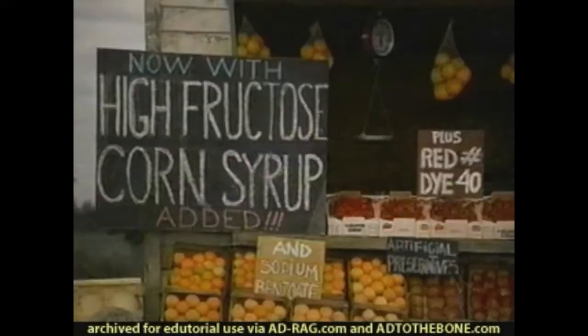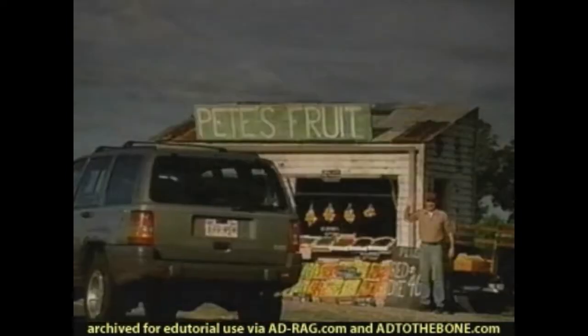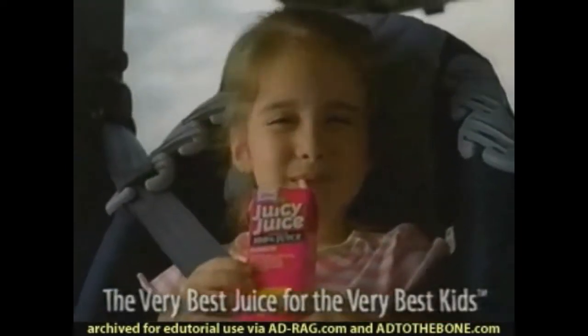You wouldn't buy fruit with corn syrup or artificial preservatives. Why buy fruit drinks with them? Juicy Juice is 100% juice with vitamin C. Juicy Juice — the very best juice for the very best kids.